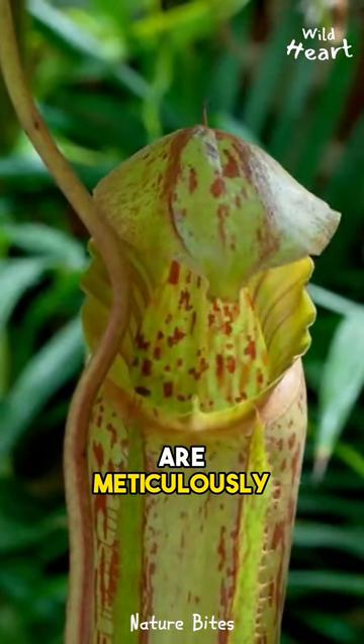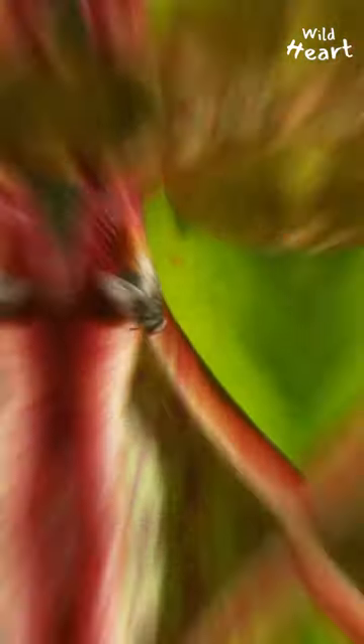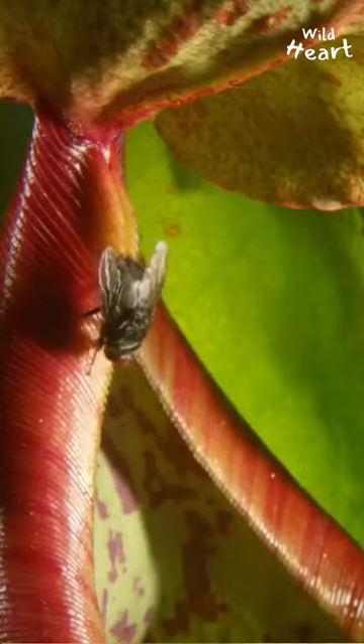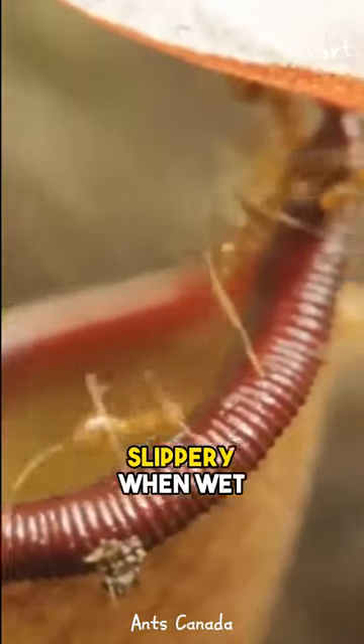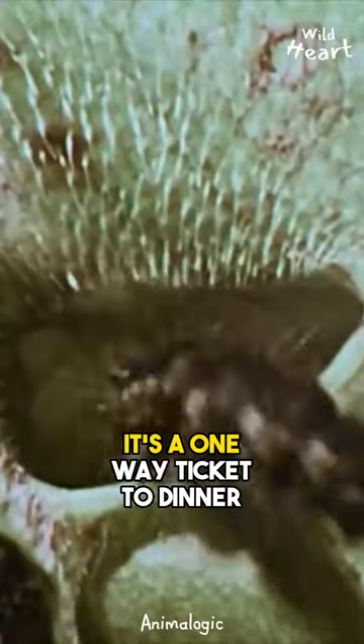Its leaves are meticulously designed to entice unsuspecting insects into their clutches. These victims are lured by the sweet scent and vibrant coloration. The rim of this plant becomes slippery when wet, and when the prey takes a step, it's a one-way ticket to dinner.